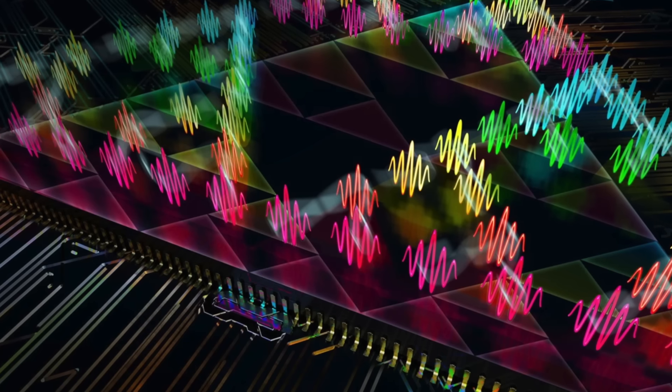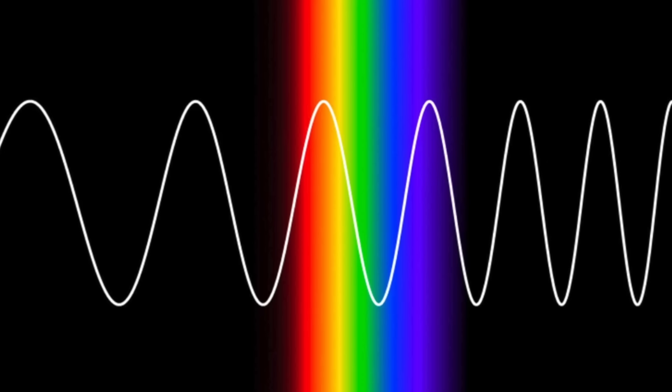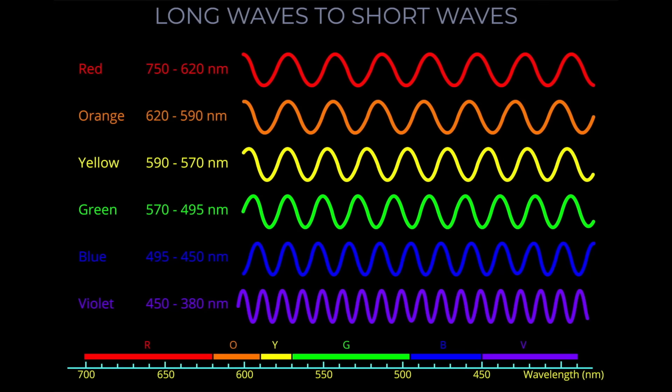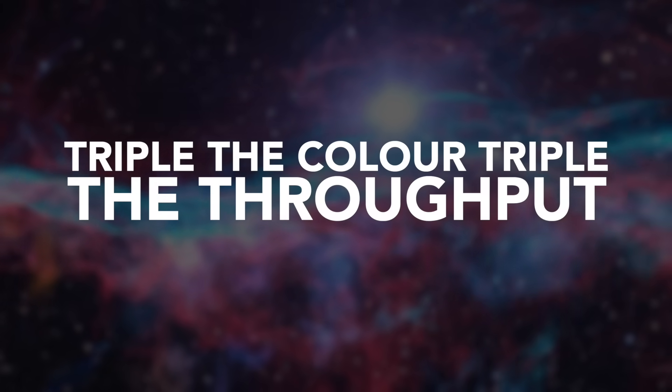What's super interesting about photonic chips is that we can practically double, triple, or even more the throughput by performing parallel computations at different wavelengths of light — essentially computing in parallel at different colors of light. This comes from an amazing property of light: many different colors do not interfere with each other. We can compute one operation with red, another with yellow, and the last one with blue — triple the color, triple the throughput.